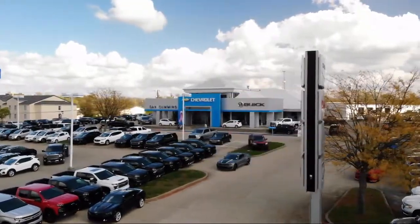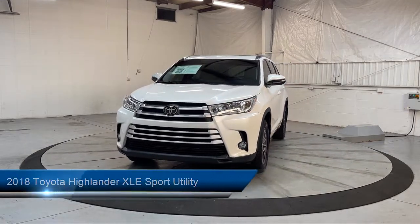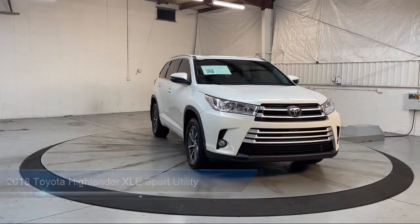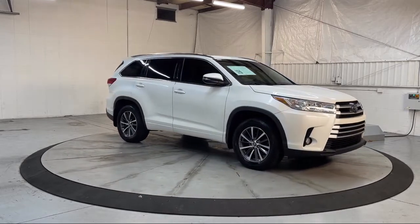Welcome to Dan Cummins of Georgetown. Here's a look at one of our many great vehicles for sale. It comes equipped with a Pre-Collision Warning System with Audible Warning, Steering Wheel Mounted Phone Controls, Third Row Side Curtain Airbags, Telescopic and Tilt Steering Wheel, and Alloy Wheels.